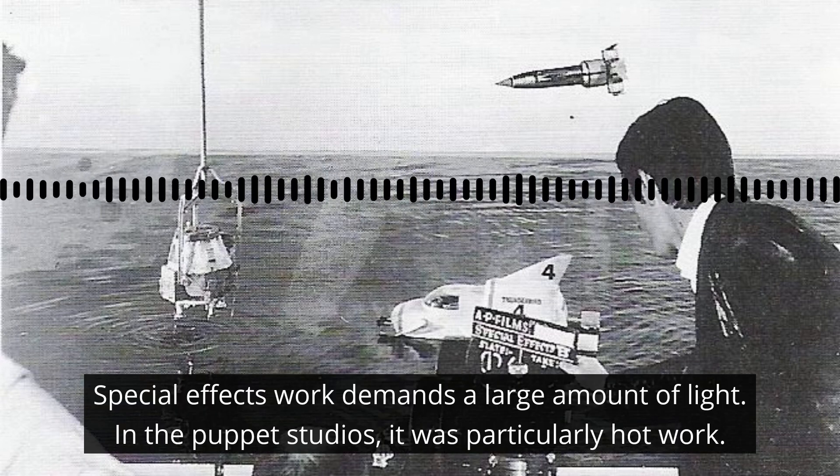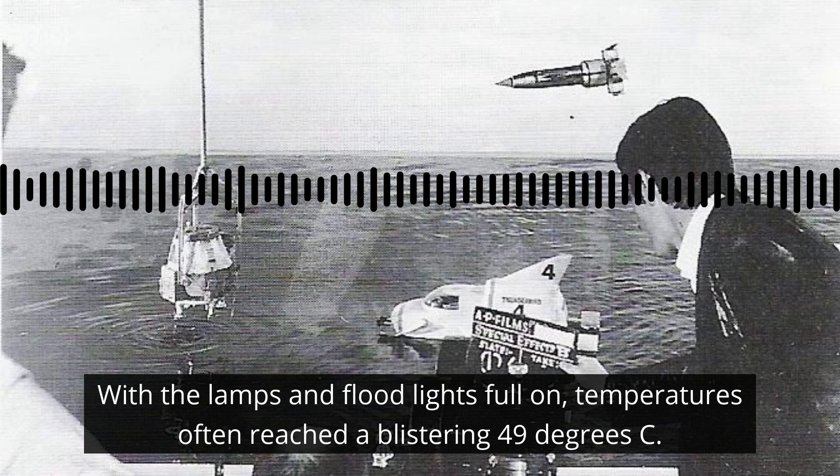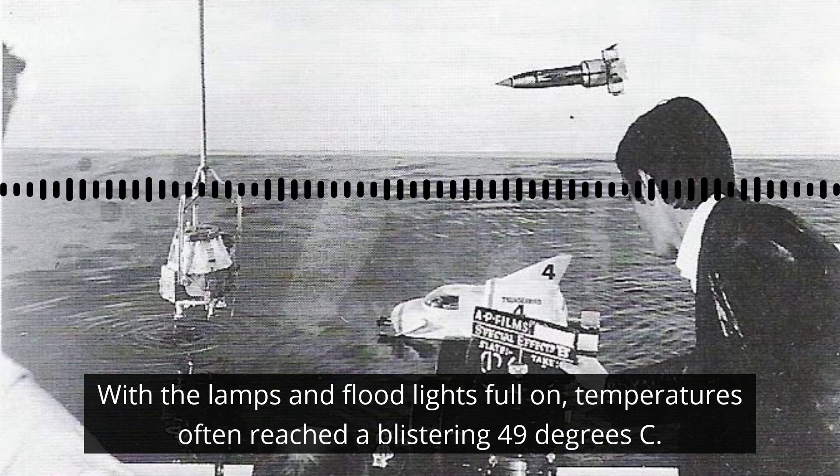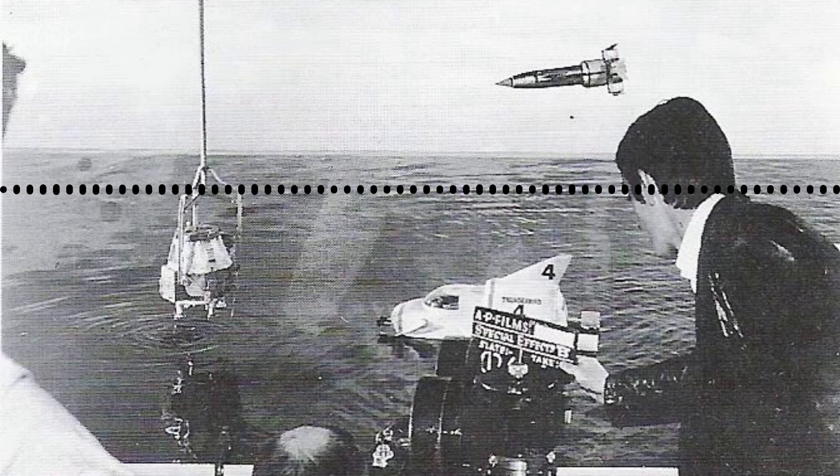Special effects work demands a large amount of light. In the puppet studios it was particularly hot work. With the lamps and floodlights full on, temperatures often reached a blistering 49 degrees C. 49 degrees! That's balmy, isn't it? It's both balmy and balmy, I'd say. That's mad!